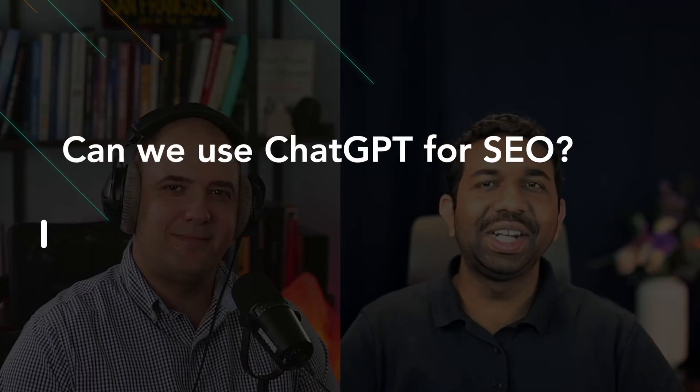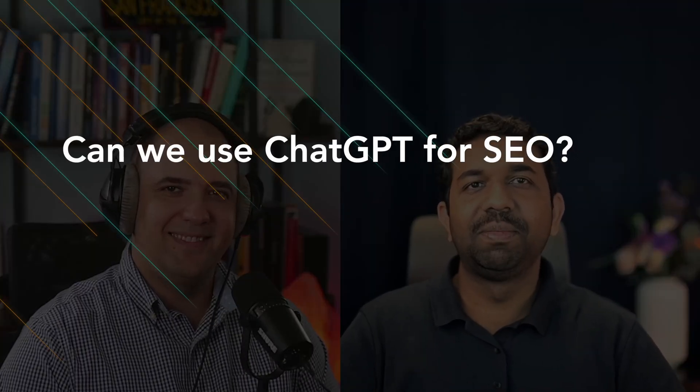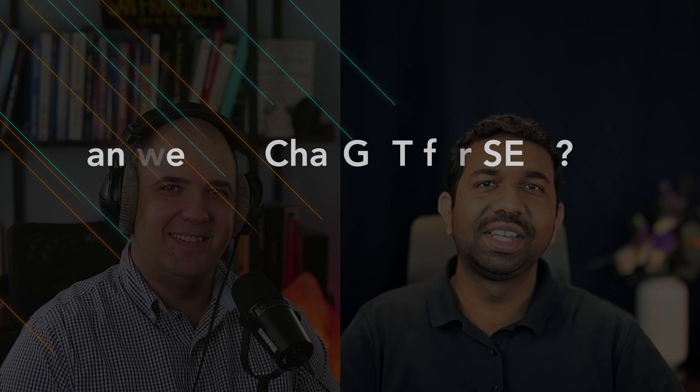Hello guys, welcome back to our channel. Today we got some really exciting things to discuss. Dimitri, what's cooking in the tech pot today?